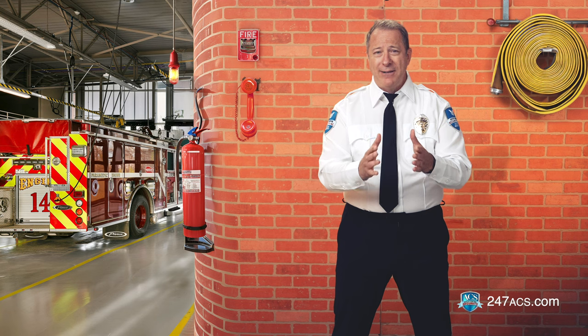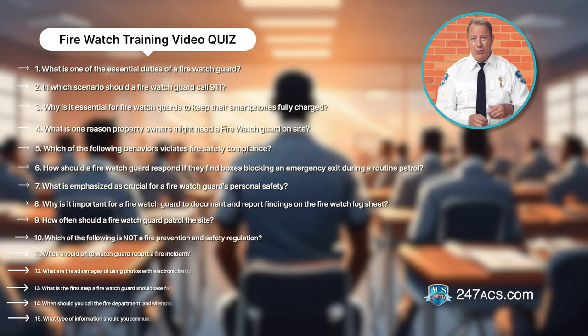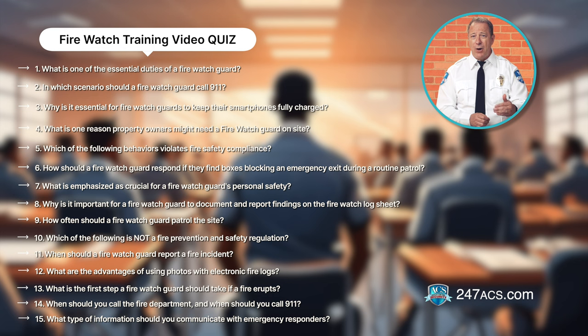Okay, you ready to take the quiz? There are 15 multiple choice questions. If you listened carefully and you took good notes, you cannot fail. At the end of the quiz, hit the submit button, and if you pass, you will receive a certificate of completion. Thank you so much for completing this important training.